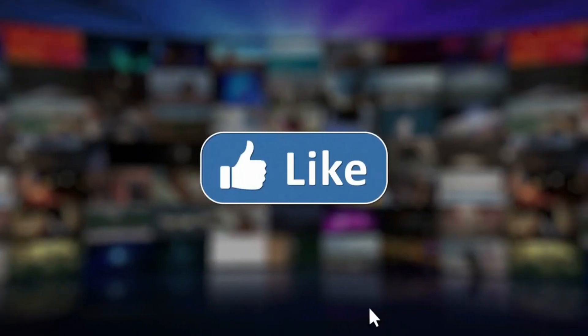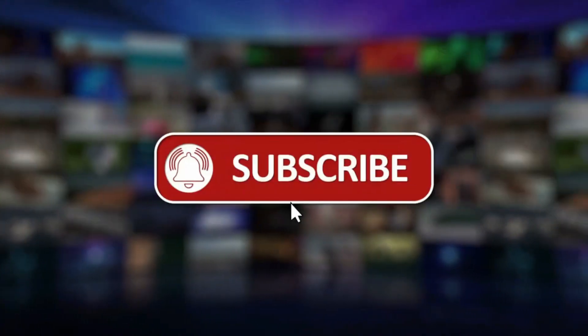Thanks for watching and don't forget to like, share, and subscribe.